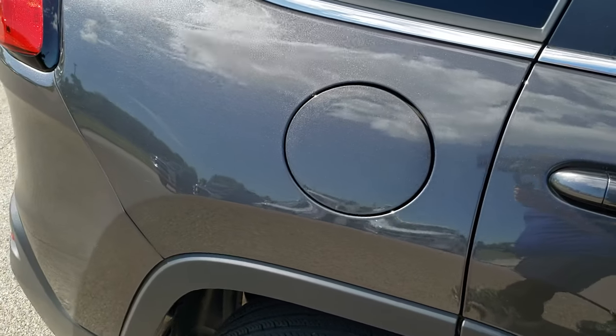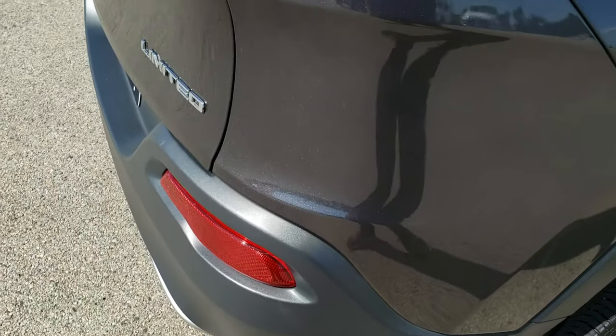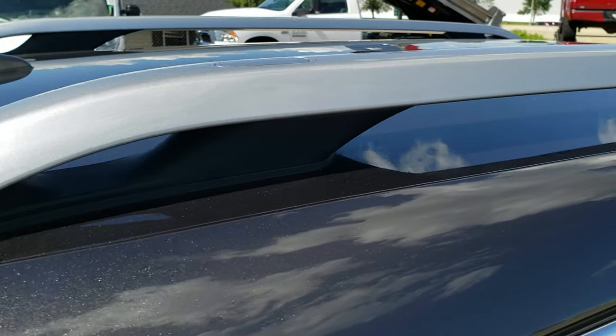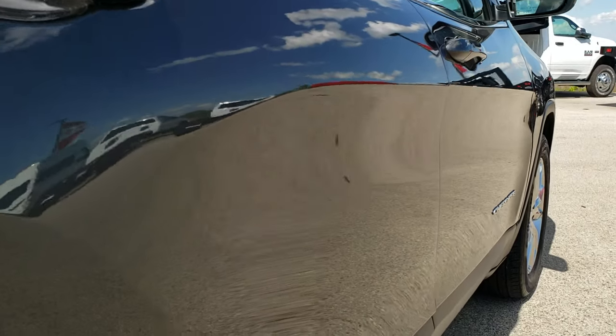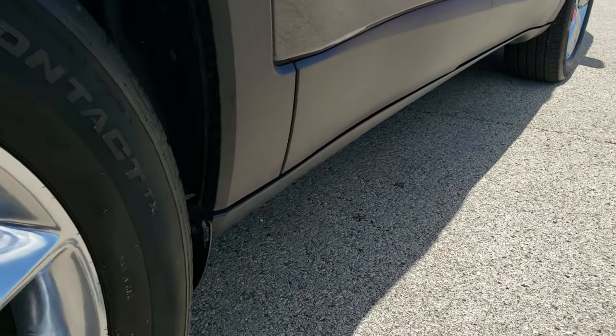We shoot these HD videos so if you are far away, or even close by and just can't make the trip down but you're still interested in purchasing the vehicle, you can still see the vehicle, hear the vehicle, and have confidence in what you're looking at before you even get here — so that when you do get here, there are absolutely no surprises. Very clean down this side, didn't see any dents or dings.